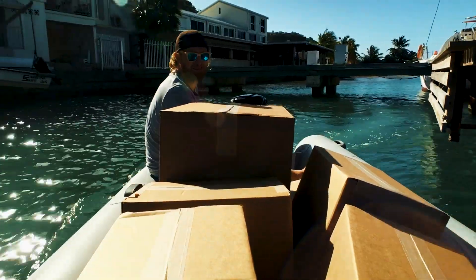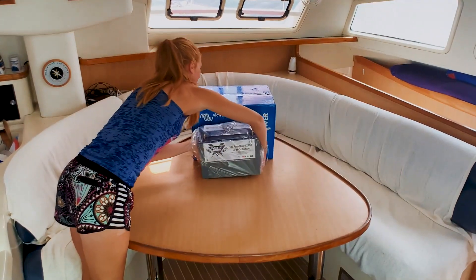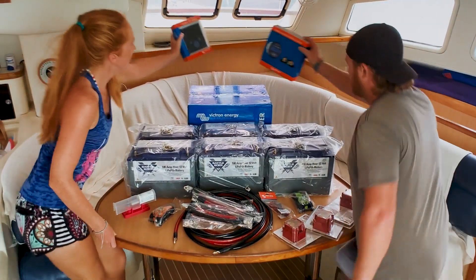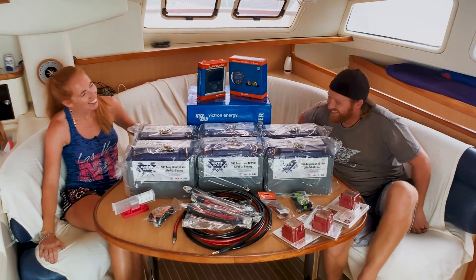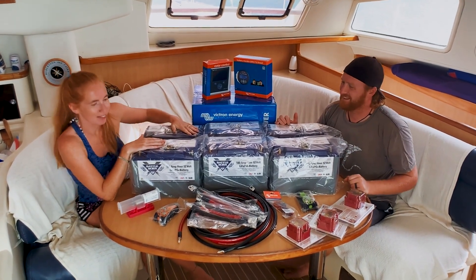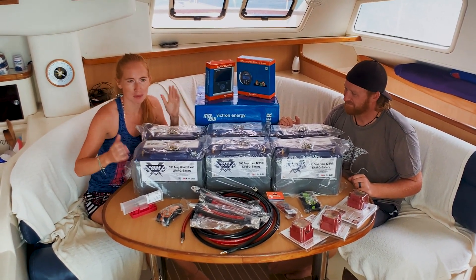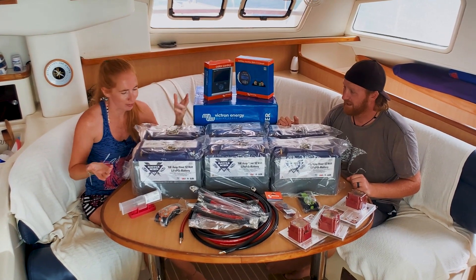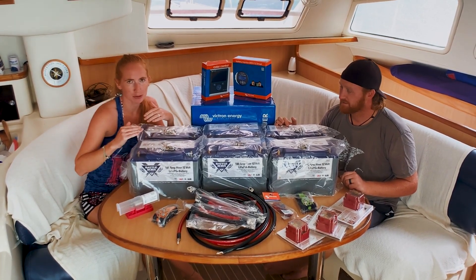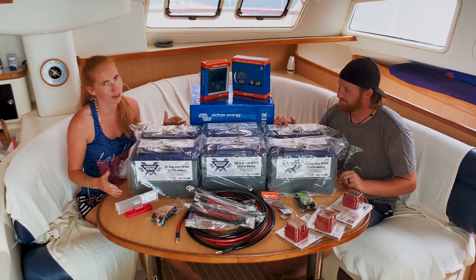That is a lot of stuff. We are going to install this gradually, work out what we're doing as we go along. But we have six of these new lithium batteries. They're from Battleborn. We're not affiliated with them at all, but they just had the best option that was going to work for us. So we have 600 amp power batteries. They're lithium, so they'll hold their charge longer. We can use more of the power available to us before we need to top them up again. They're more modern, they'll last longer - it just suits us and modernizes the boat a lot.